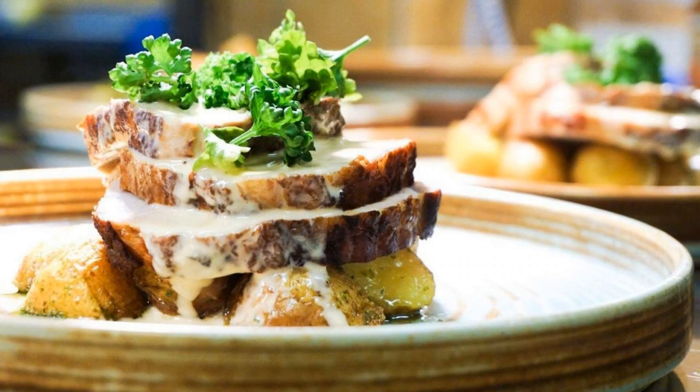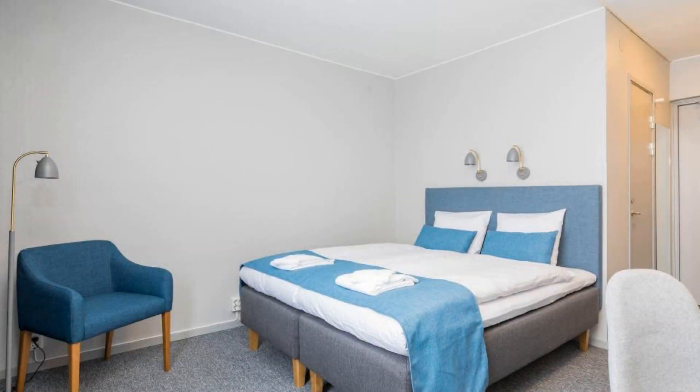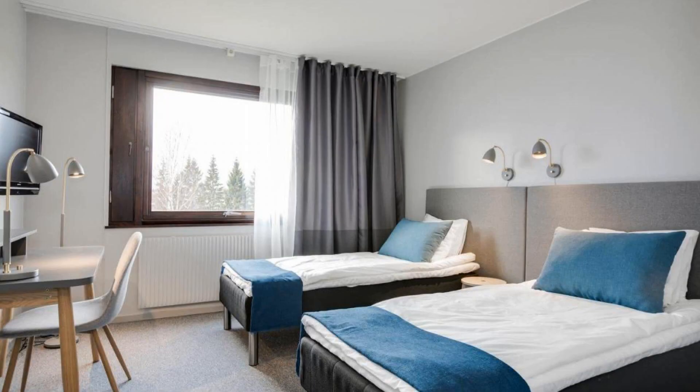Pets are allowed in this hotel. The hotel expects maintenance cards and reserves the right to temporarily hold an amount prior to arrival. Guests are required to show a photo ID and credit card at check-in.